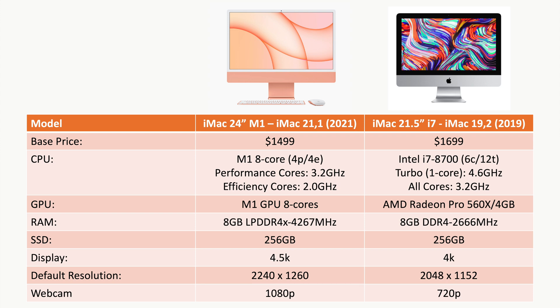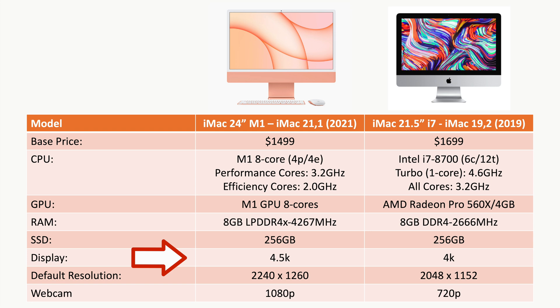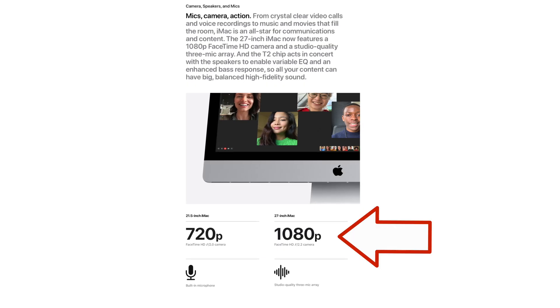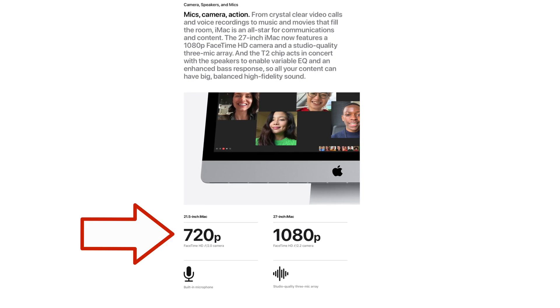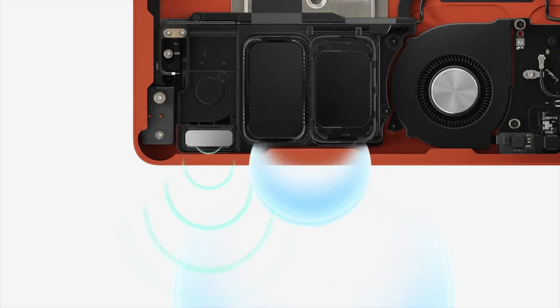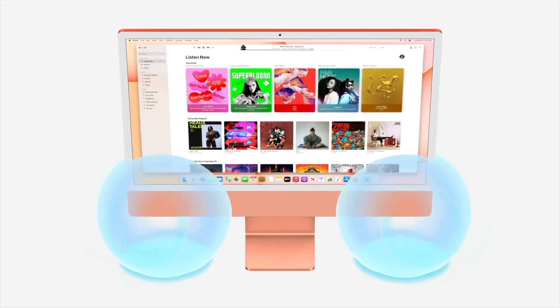The new iMac has a 4.5K display panel, while the previous one was 4K. The default resolution is higher at 2240x1260, while the previous-gen was 2048x1152. The new iMac now includes a 1080p webcam, like the 27-inch iMac received last year, while the previous-gen 21.5-inch iMac still has a 720p webcam. The new iMac also includes upgraded speakers and mic, however we are going to focus on computing performance in this video.